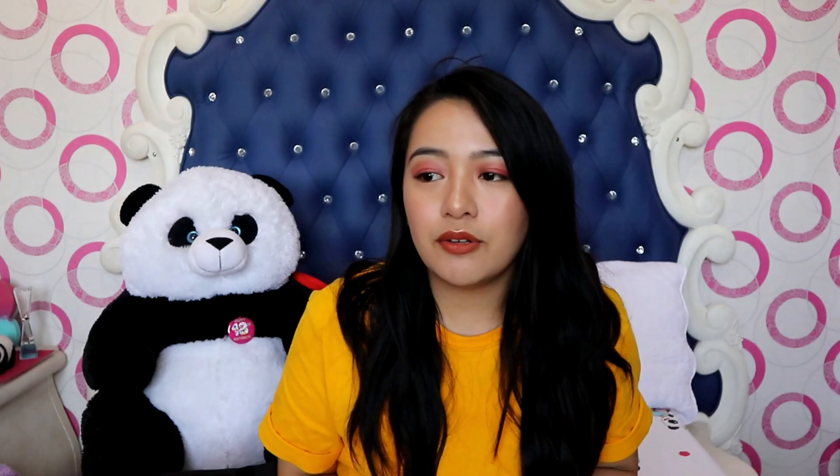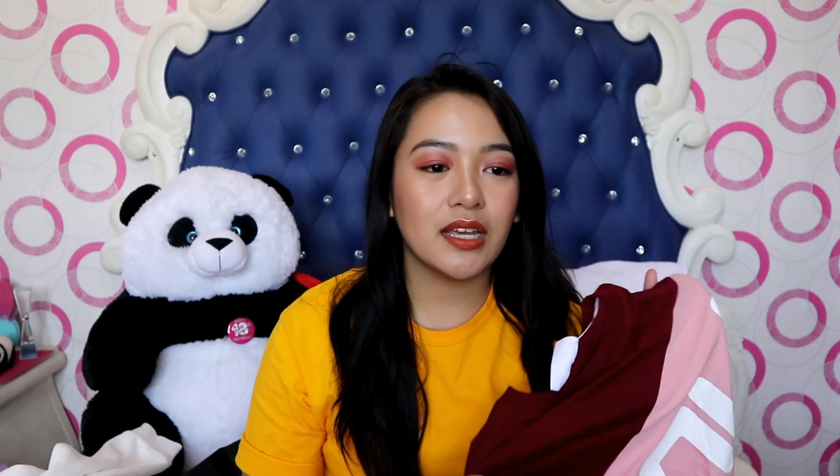The next thing I have is this Fila shirt. I was looking for it at Urban Outfitters since I'd seen it on their website, but they only had the jacket version. I don't need more jackets, so I got the shirt instead. I found it at Foot Locker — they carry Fila, Champion, and similar brands alongside shoes. The color is really unique; I haven't seen any Fila or other shirt in this color before.